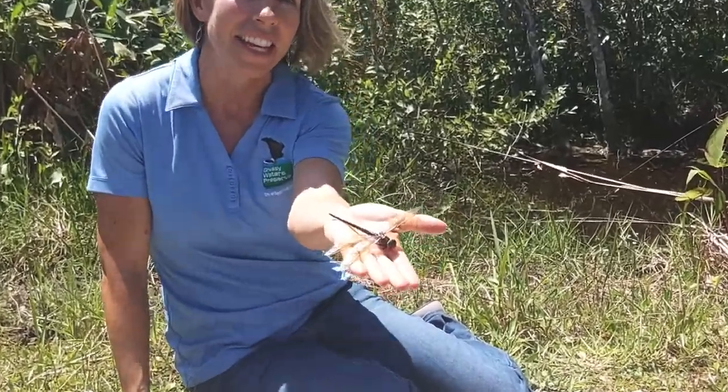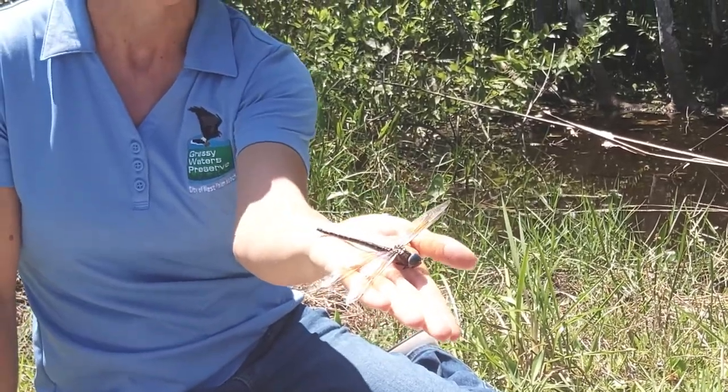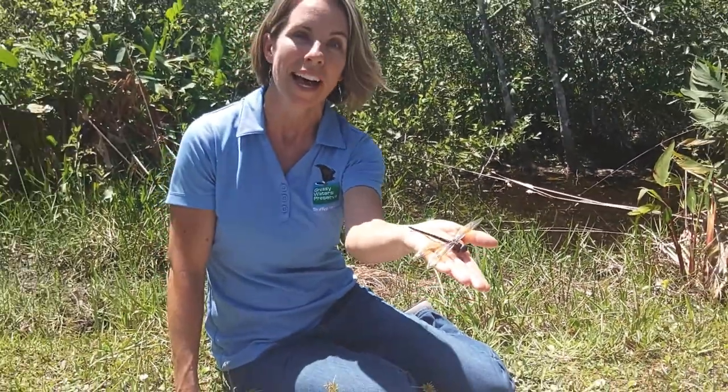This one that I have here is a pretty large dragonfly, but the ones that used to be around had wingspans of up to two and a half feet — so about this big. Imagine a dragonfly with a wingspan that big!